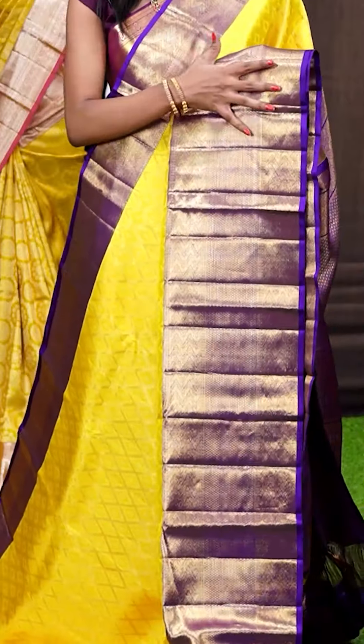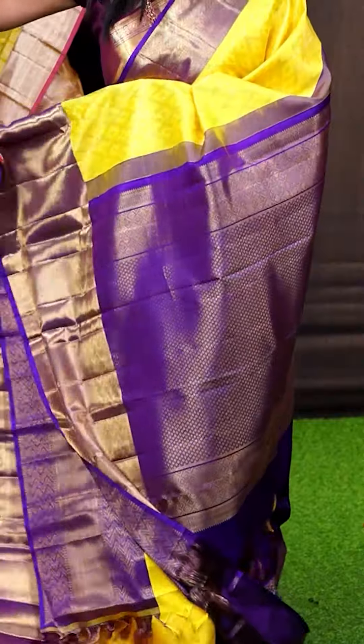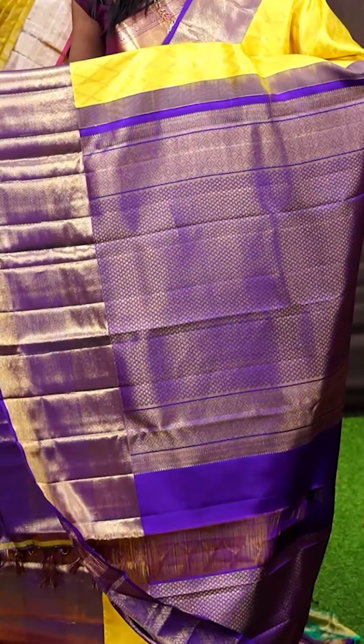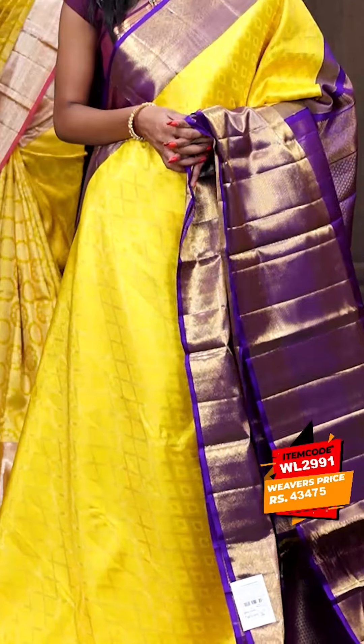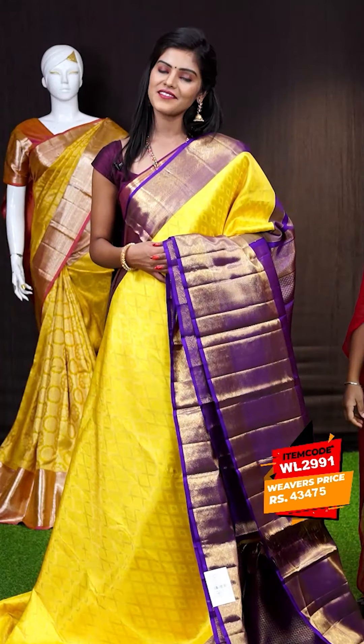Here we have another amazing one with a very beautiful colour combination — it's yellow with purple. On the body it has got diamond checks with flower motifs with golden zari all over. Here is a contrast border — it's a purple colour contrast zigzag with diamond booties designer border. Have a look at the pallu — contrast grand rich vizana pallu. The blouse of the saree is a contrast zari dotted vizana blouse with border. The item code for this saree is WL2991 and it is priced at ₹43,475 only.